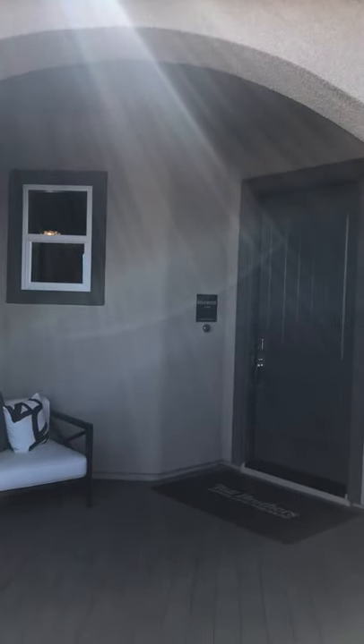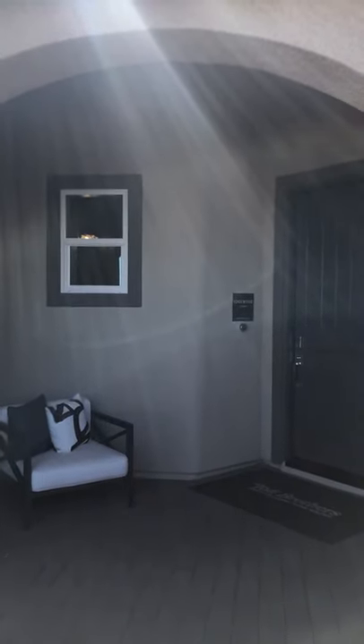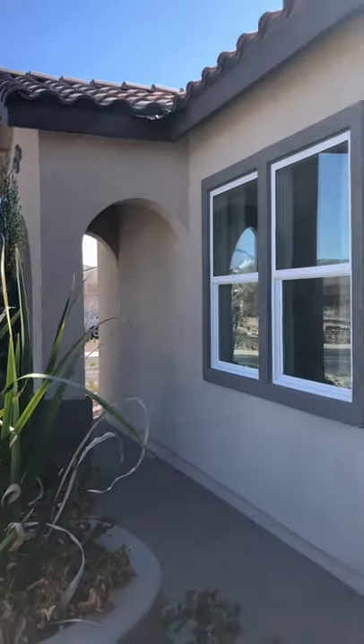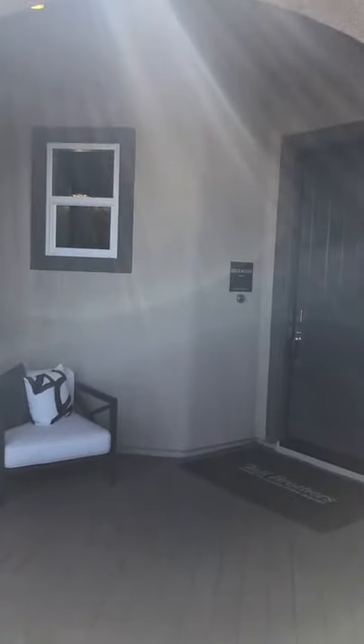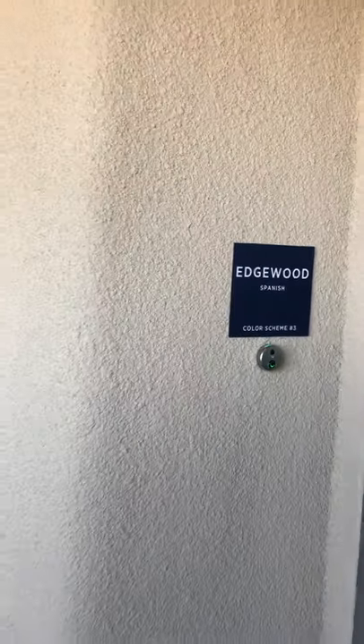We are in fabulous Las Vegas here in the valley at the Concord at Cadence, which is a wonderful new area on the eastern side of the valley, close to the Henderson area. We are now at Concord at Cadence Toll Brothers, which is America's luxury home builder.